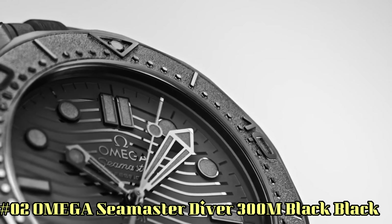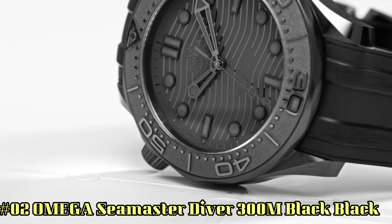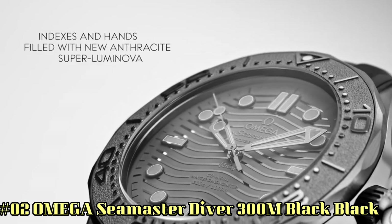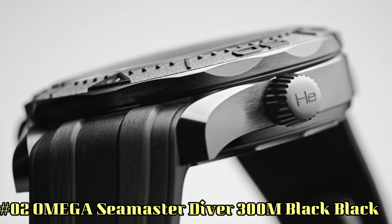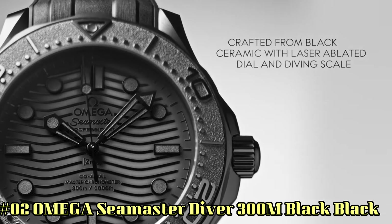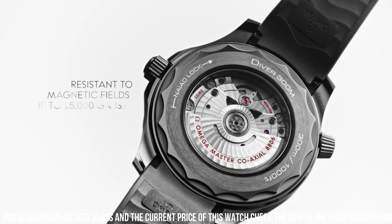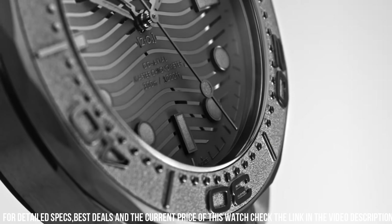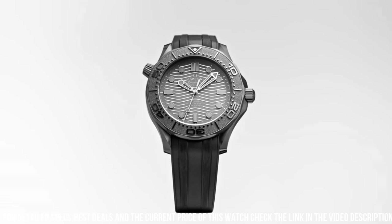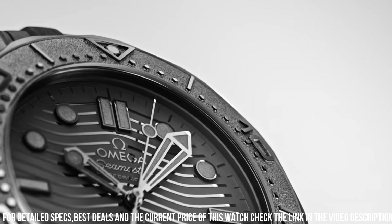Number 2: Omega Seamaster Diver 300 meters — black, black. Wow, what a great piece. Worth every penny. Features: anti-magnetic, automatic watch, ceramic watch — a case body created from a single block of pressed ceramic, first heated in an oven and then three-dimensionally machined. Omega ceramic watch cases are extremely scratch resistant and shock resistant. Chronometer, helium escape valve, master chronometer, certified screw-in crown, transparent case back, unidirectional rotating bezel. Between lugs: 21mm.